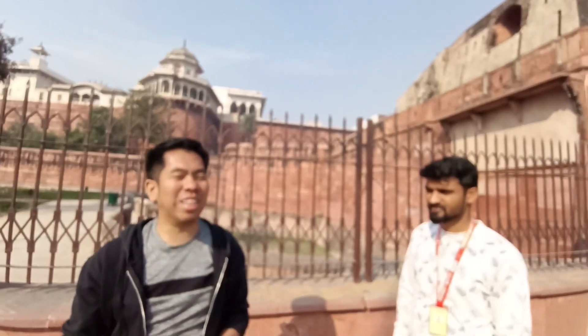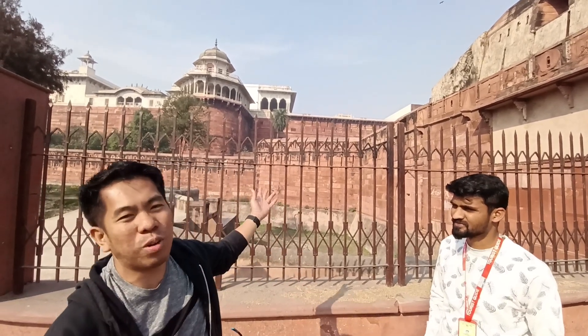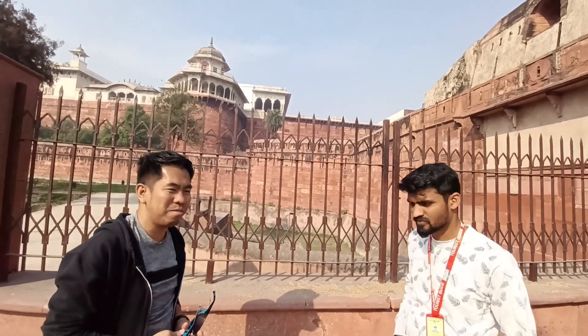Hi everyone, we are here right now at Agra Fort, or Red Agra. It's a holiday because of Holi, the festival of colors, but this is a great opportunity for us to see this Red Fort here in Agra, Uttar Pradesh. From the balcony there is a really great view to see the Taj Mahal. My friend Faisal will give us some background on what Red Agra is.